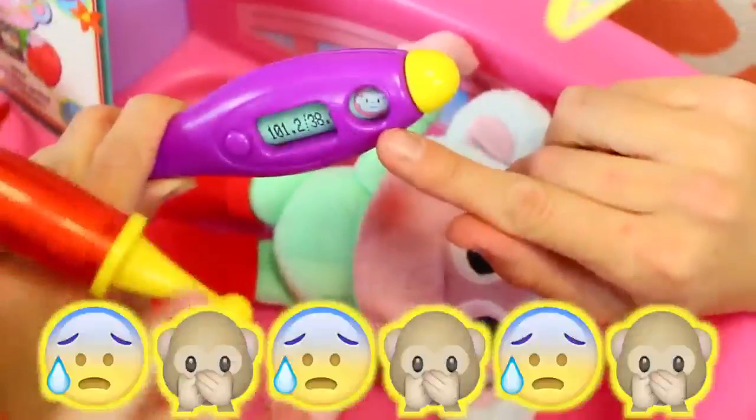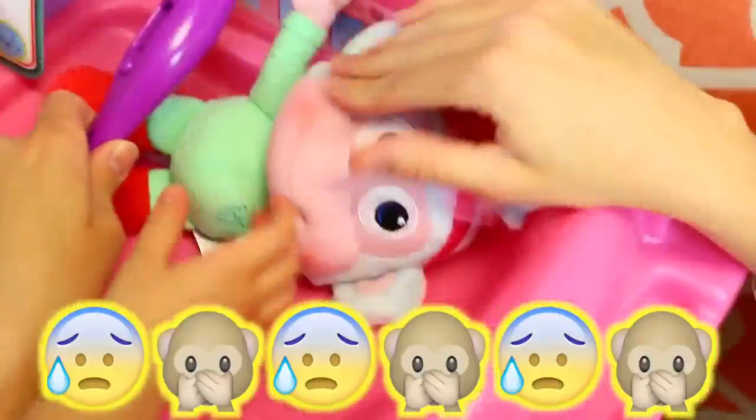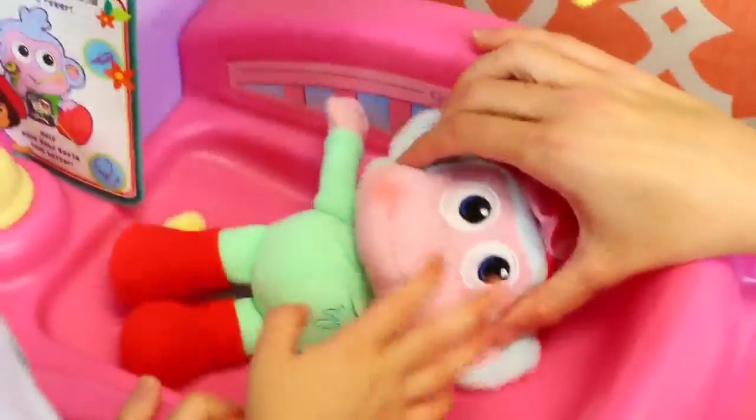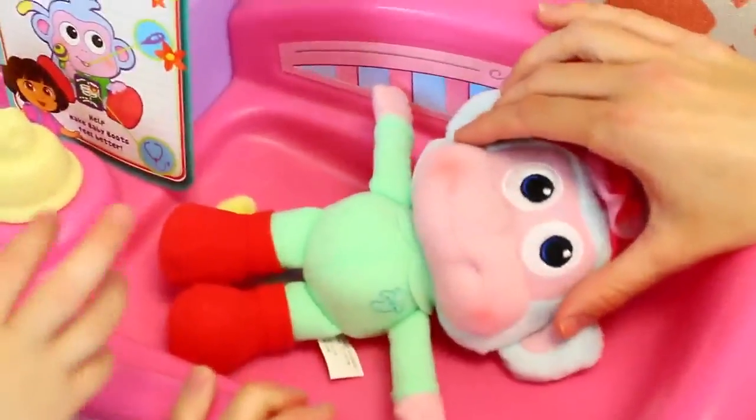A sad little baby monkey. Uh-oh, Baby Boots! Give him a shot. It's cute. It's not going to hurt. It's so cloudy.